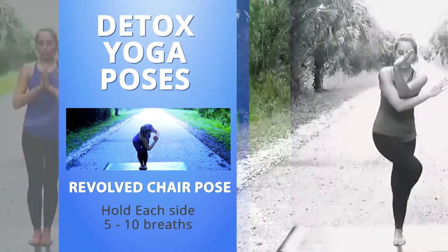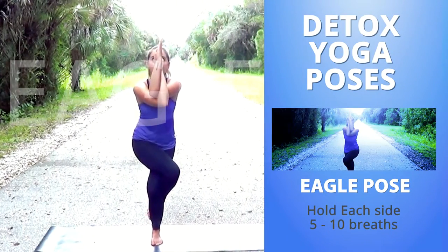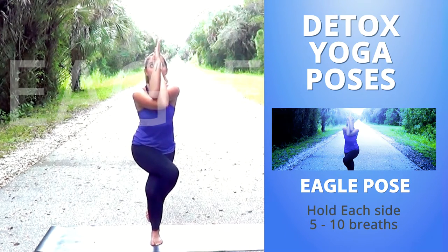The next pose is called eagle pose. When you firmly press your thighs together, deeper circulation is supported in the legs, which helps to flush out the blood and the lymph system.